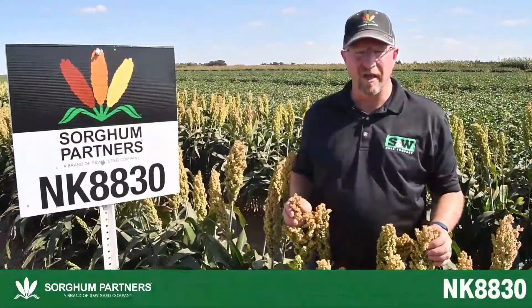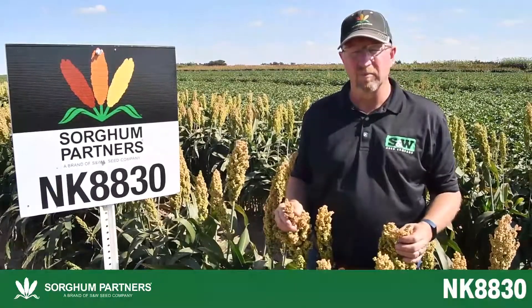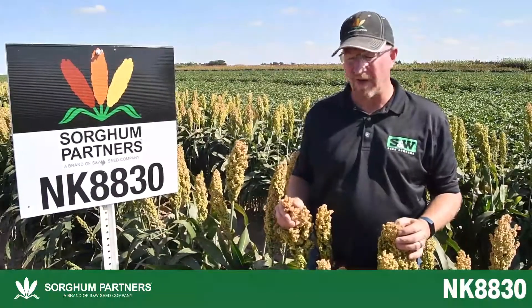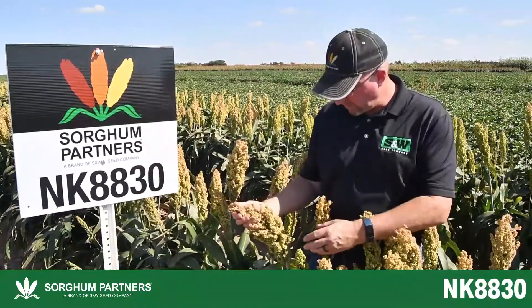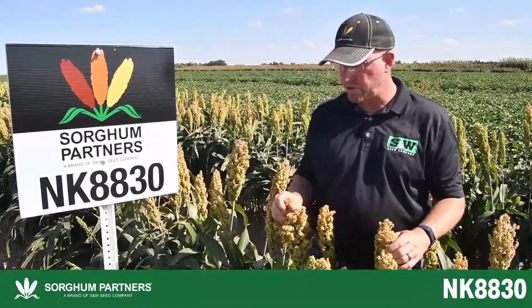This is Sorgum Partners NK8830, a medium full maturity hybrid. It reaches mid bloom in about 73 to 75 days. This particular plant, the grain is still a little bit green, but it reaches mature to be a dark bronze color.